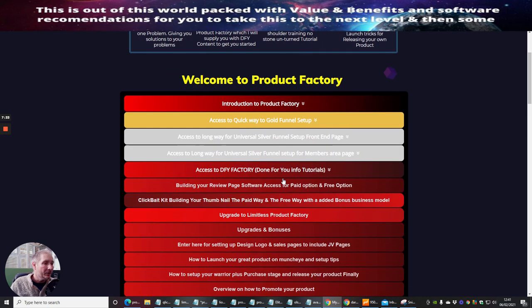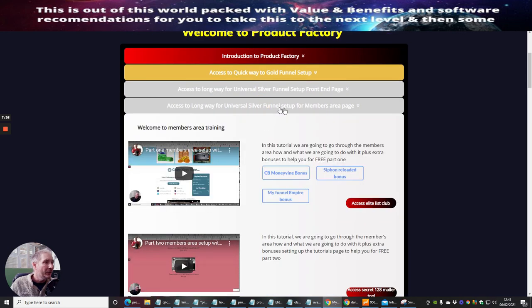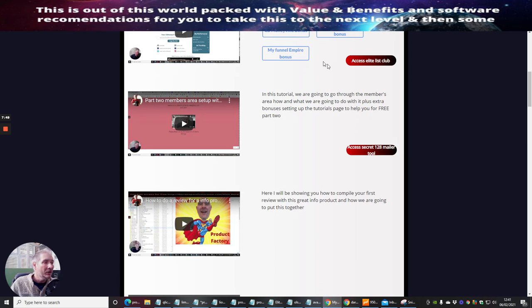Moving into the universal members page setup — I've got automatic bonuses already for you to use on your members page. You've got Access Elite List Club, which you can sign up for free and start promoting as a bonus or offer as an upsell. There's also Part Two members area setup with extra bonus tutorials. Then there's access to the Secret 128 Mailer Tool — it's a paid tool at about £59 lifetime access — and you can send out about 200 mailers instantly whenever you do something, once you join those groups. Very powerful.